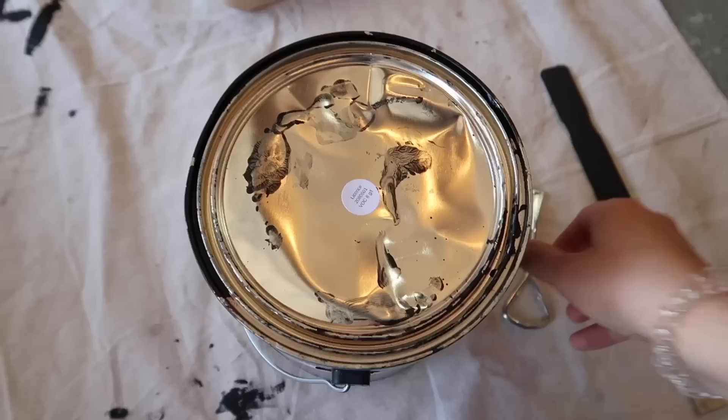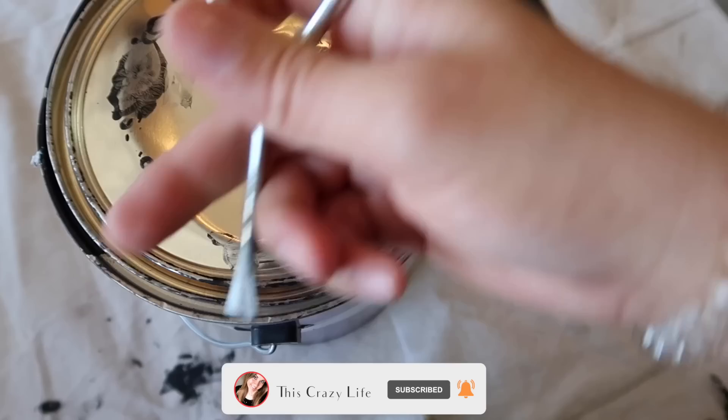Beyond Paint can adhere to pretty much any kind of wood or painted surface — it is incredible. Let's go ahead and get to painting.